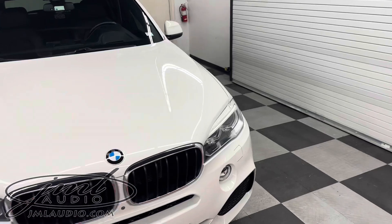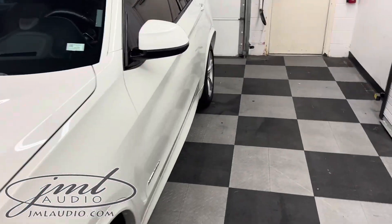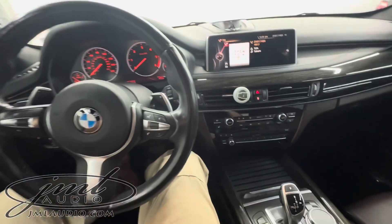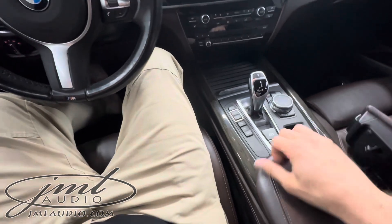We wanted to upgrade the safety and technology for a specific client. It came with the original factory AM FM player, along with satellite radio, backup camera, forward camera, and navigation, but no Apple CarPlay or Android Auto control.